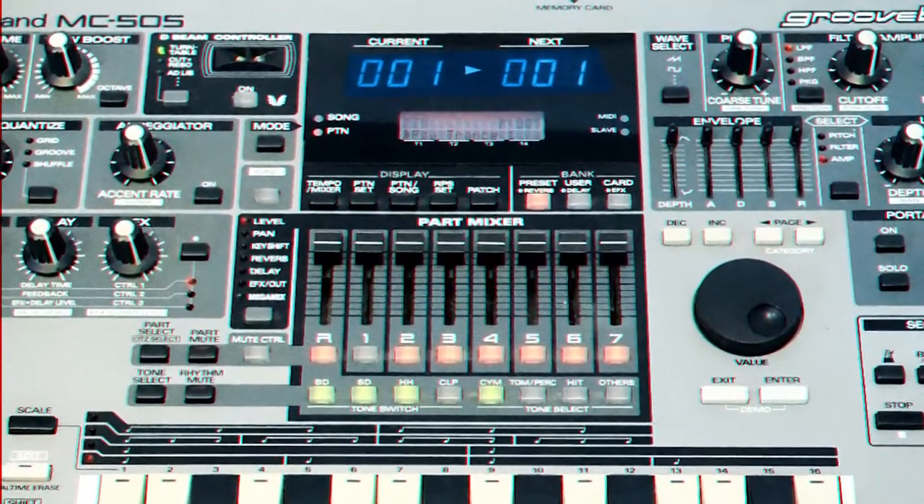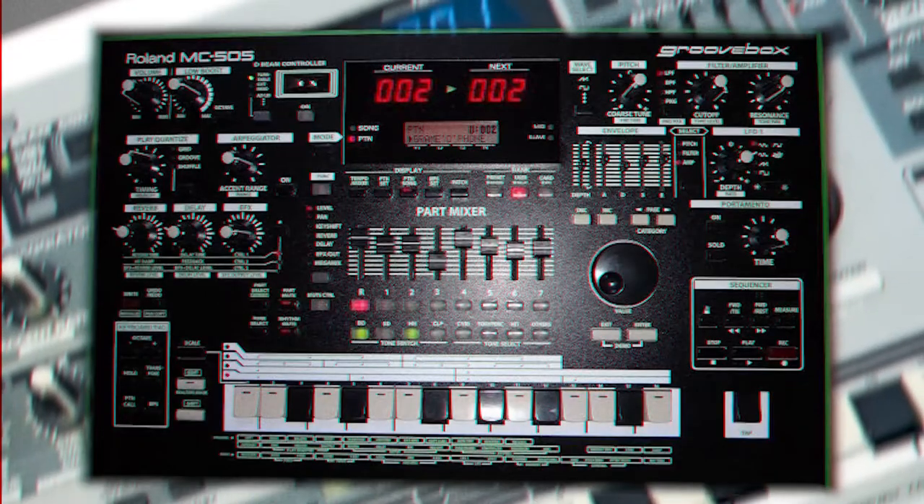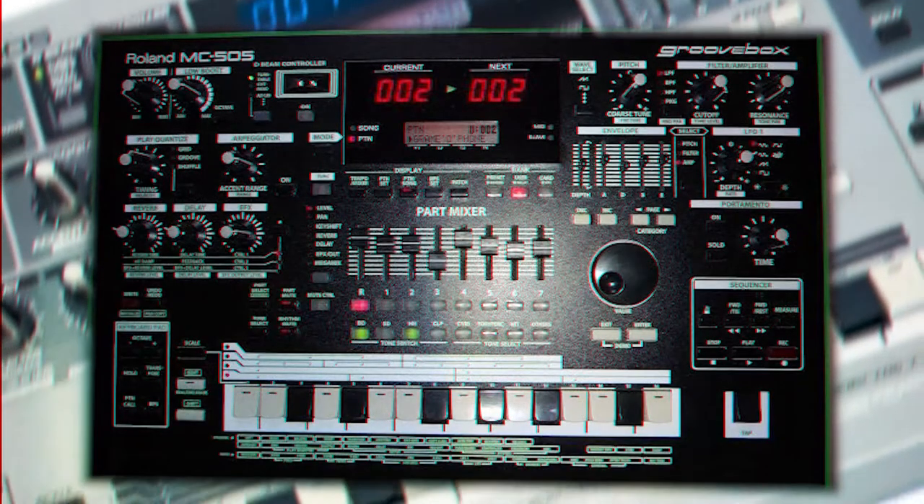We got the Roland MC-505. Perfect synth for getting ideas down quickly. Can be used for arpeggiators, drums, leads, effects, and so much more.